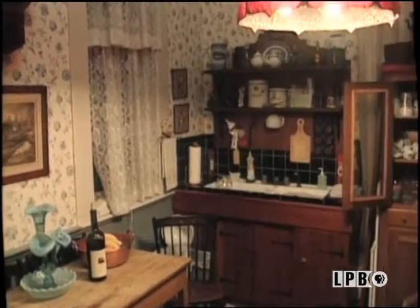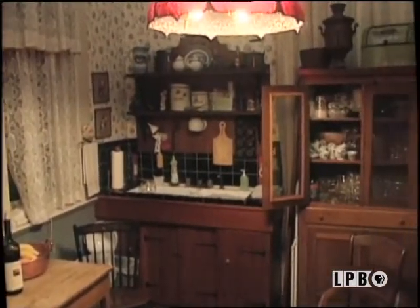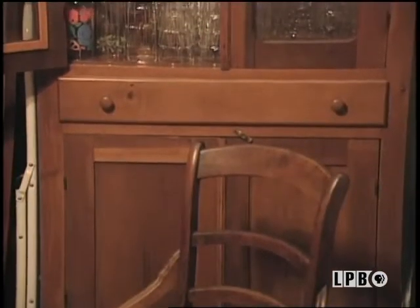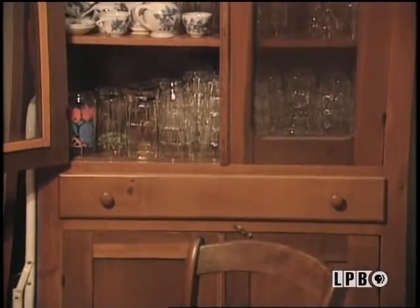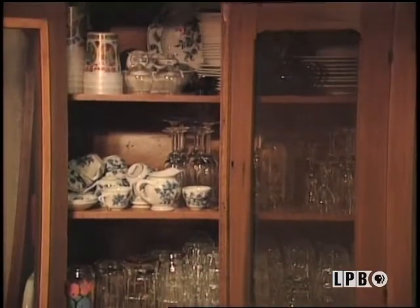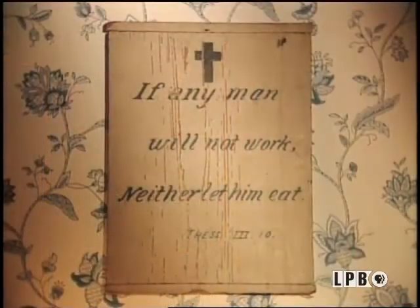Located next to the dining room is this tiny butler's kitchen, a special room that no longer exists in most homes today. What a perfect place to prepare Crescent City beignets, sip a glass of sherry, or store your heirloom china and crystal. Even back then, nothing was free.